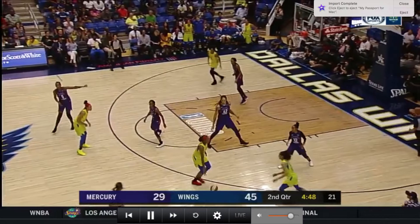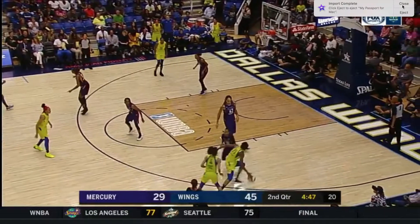On this episode of Study Ball, we're going to break down a sequence from the Dallas Wings in the WNBA and show you exactly why they're having so much success this year.